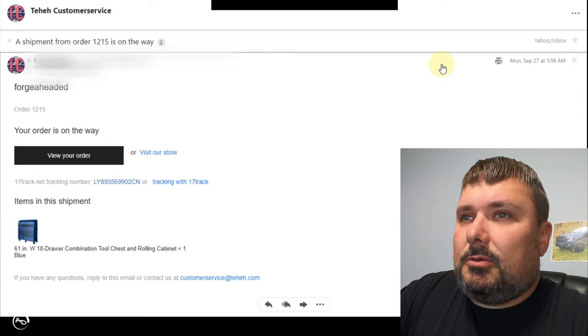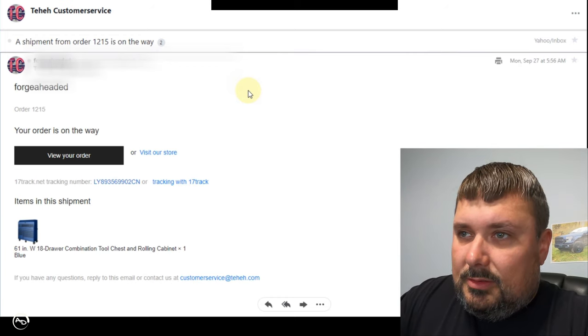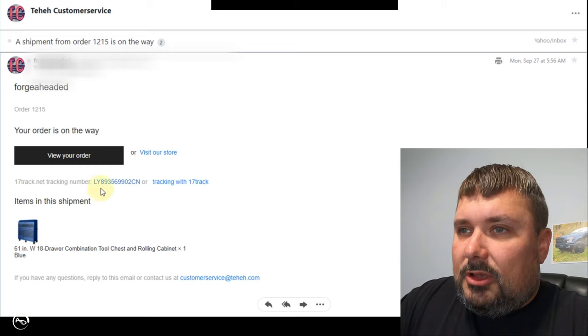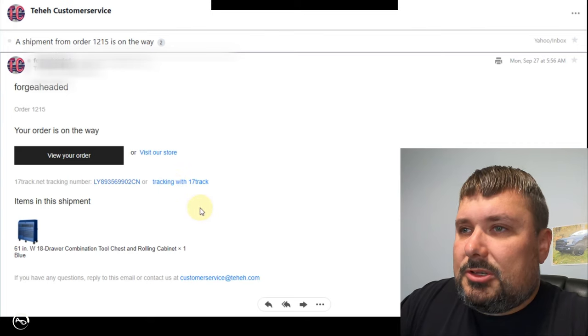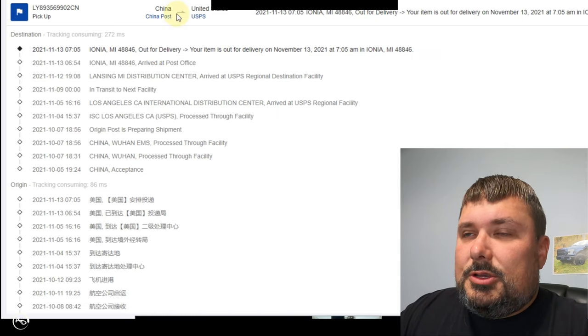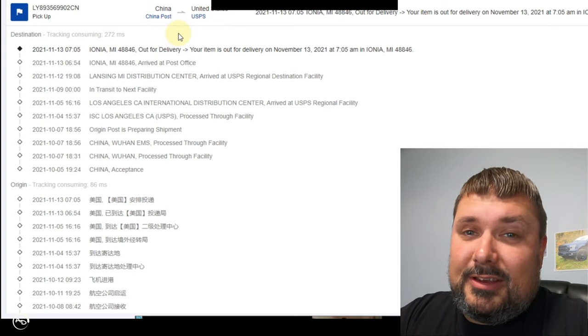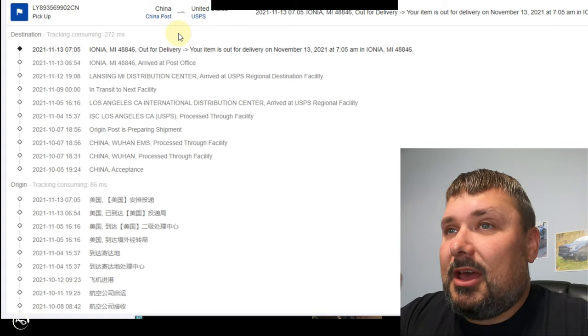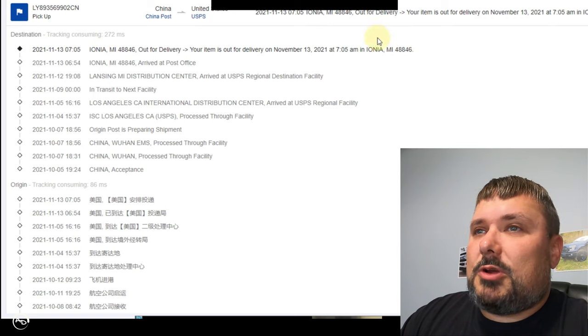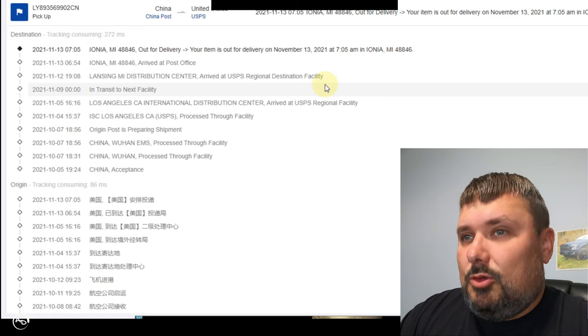Here's the email confirmation on the shipment. It says you can track it with this tracking number or track with '17 Track.' When I click on that, as you can see, it's out for delivery today — that's why I wanted to make this video, to open it on camera. When I go to the USPS tracking and look it up, it says it's a small package, so obviously it is not a toolbox.